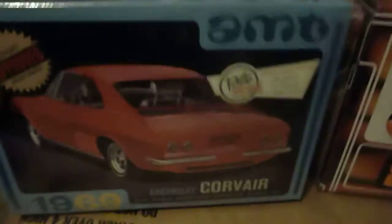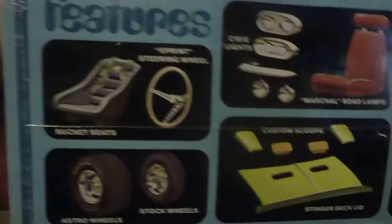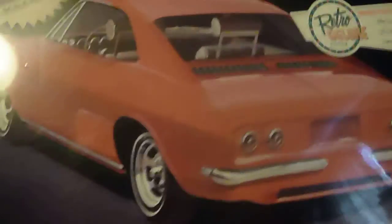They did this in the retro box, how I guess it looked back in 1969. It can be built one of three ways — stock and custom. There's your stock, this would kind of be your custom, and this would be your competition. But I got that.